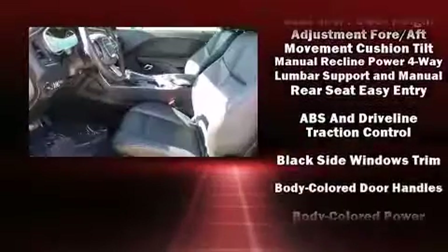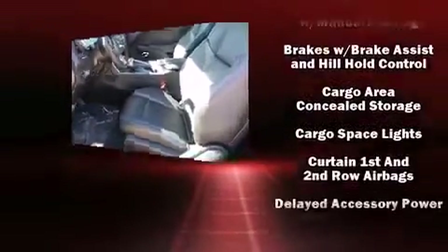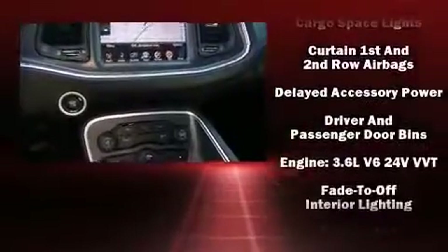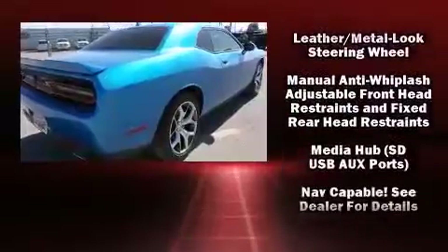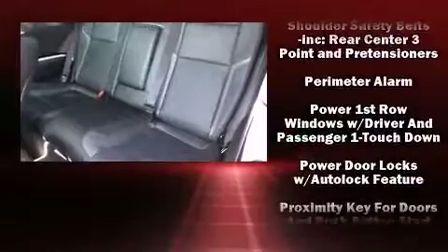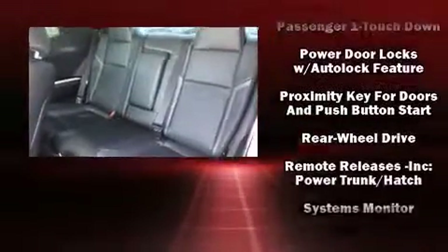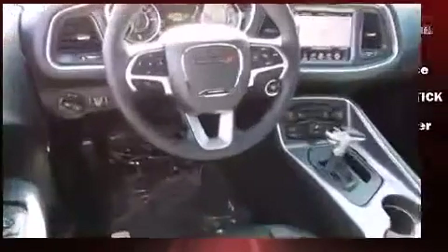Dodge also prioritized safety and security with features such as dual front impact airbags, head curtain airbags, traction control, brake assist, anti-whiplash front head restraint, a panic alarm, and four-wheel disc brakes with ABS. Various mechanical systems are monitored by electronic stability control, keeping you on your intended path.